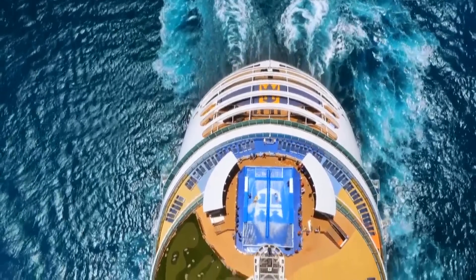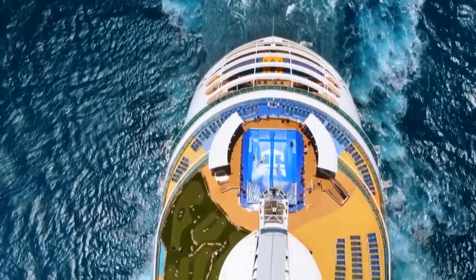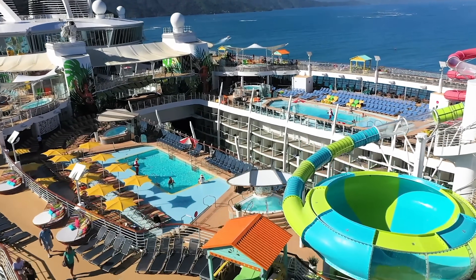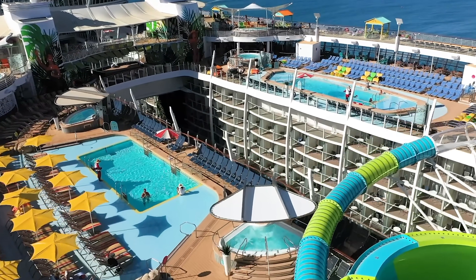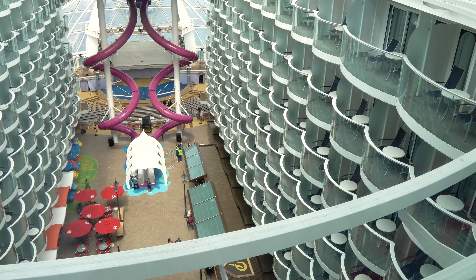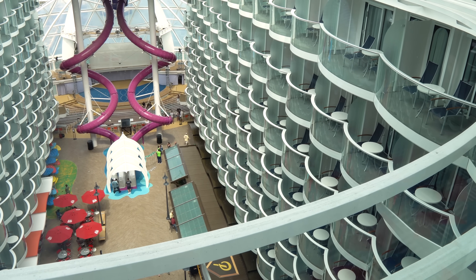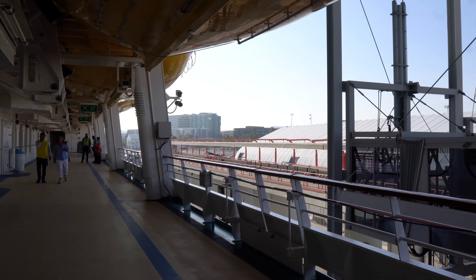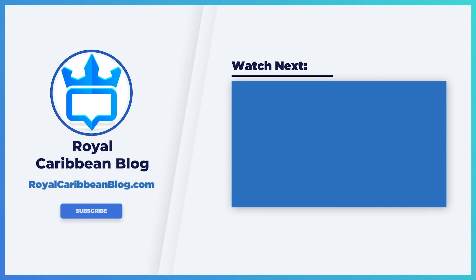Let me know in the comments below what your go-to type of carry-on luggage is for a cruise — I'd love to see specific recommendations. Also let me know which item on the carry-on list is most important to you and which ones you think should be added as must-packs. Make sure you like this video, subscribe to our channel, and turn on notifications so YouTube lets you know when we have a brand new video. This has been Matt from RoyalCaribbeanBlog.com. We'll talk again real soon.